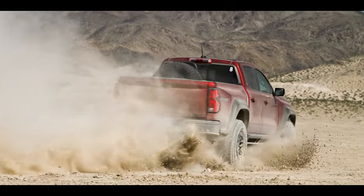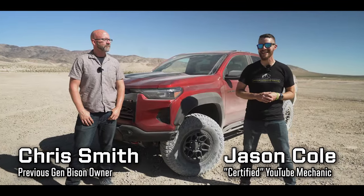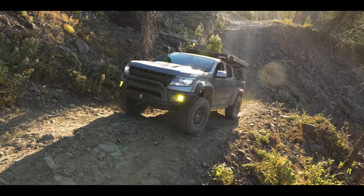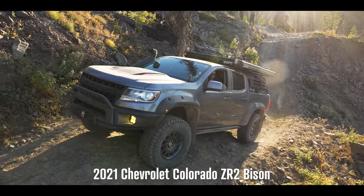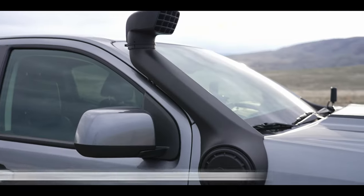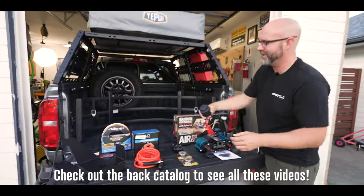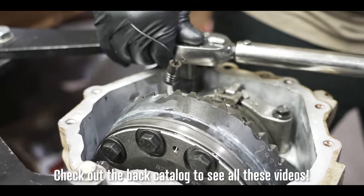Hey everyone, welcome to Jason Explains Things. For just shy of three years at 50,000 miles, we've been exploring in and modifying Chris's 2021 Chevy Colorado ZR2 Bison. We have run that truck headlong into dirt, snow, sand. But beyond that, we've done almost every major modification — fitted it for 35s, re-geared it, wired lighting, done air and so much more. And there's a video about each one.